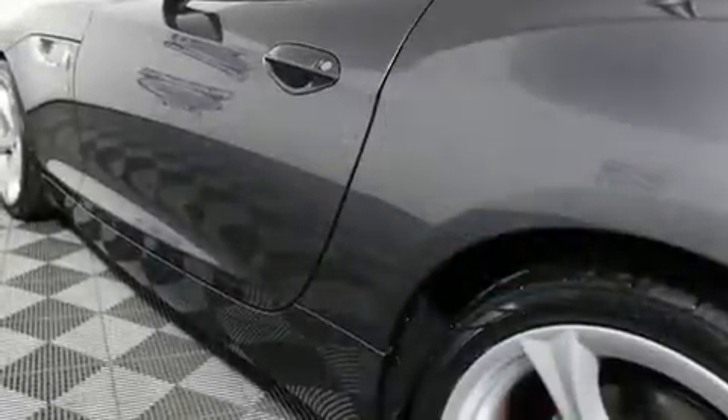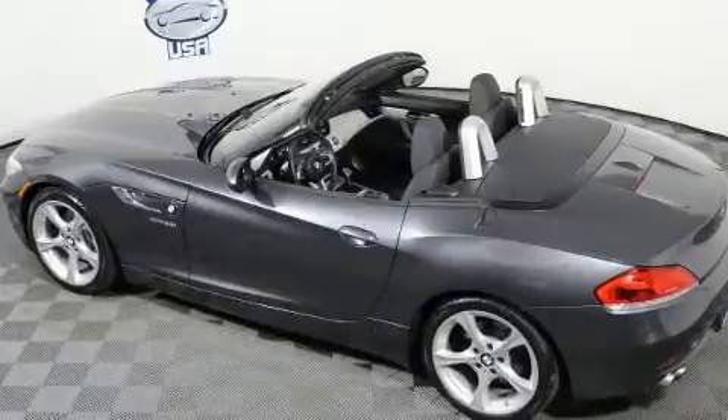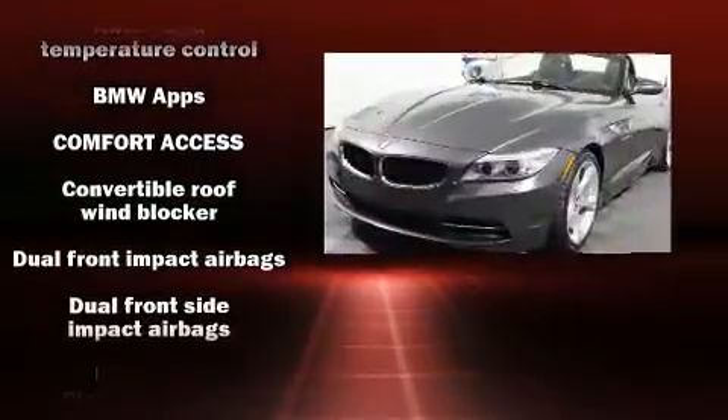Features such as an automatic dimming rearview mirror, a power convertible roof, and seat memory further enhance the driving and ownership experience.